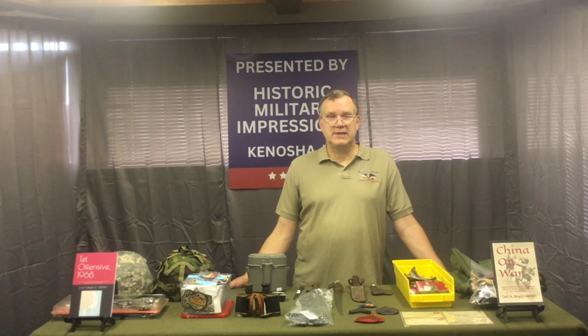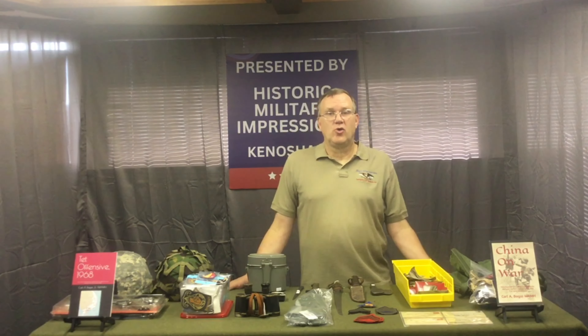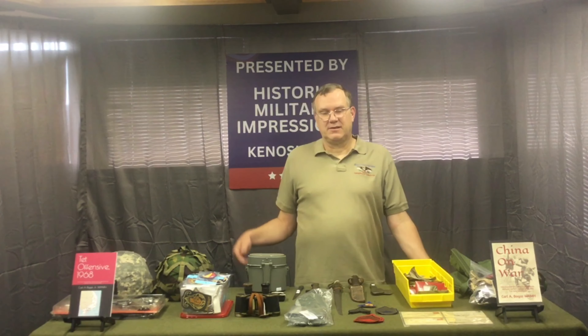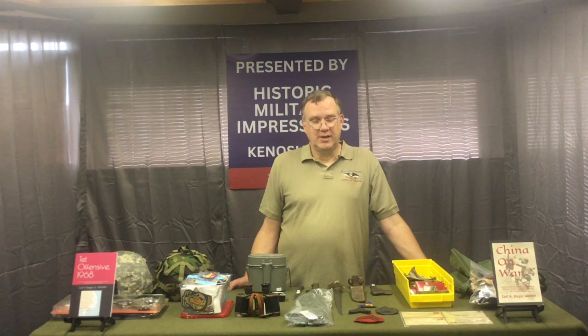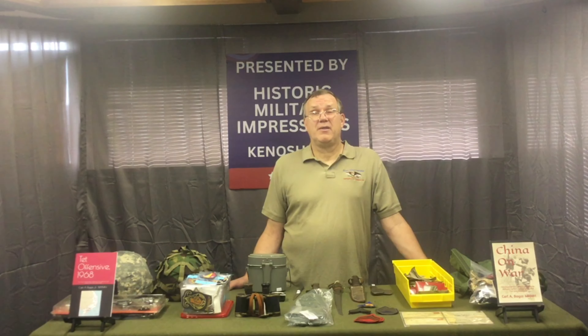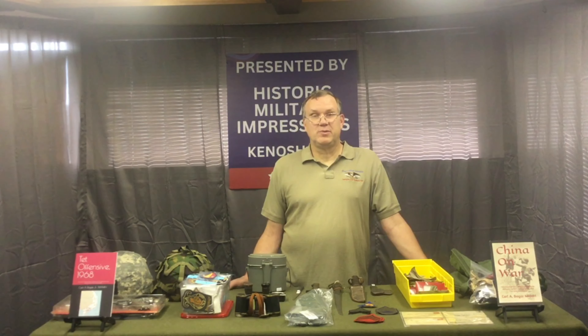That's it for this week. This is Carl Bogart signing off for Kenosha Military Surplus — your premier and only provider in the Kenosha area of authentic military surplus. We strive to have 100% surplus, though every now and then we get cool exceptions like that BB gun. We've been in business since 2015 and we're thriving while seven other surplus stores in this area have closed. Thank you, like and share us on Facebook and YouTube, and send comments or email me at cbogar@hmihistory.com. Until next week, have a great day.